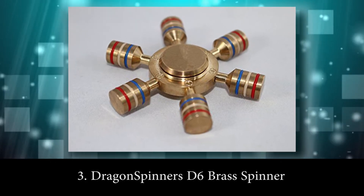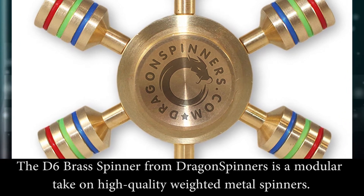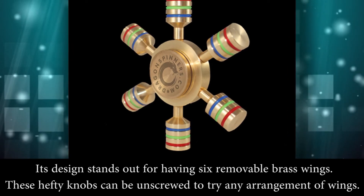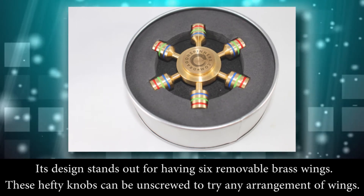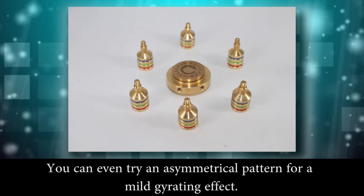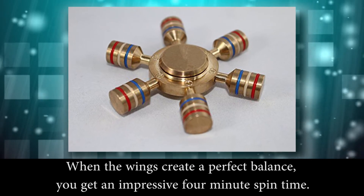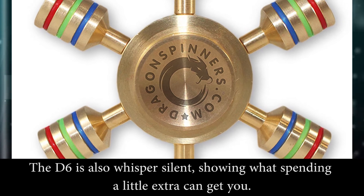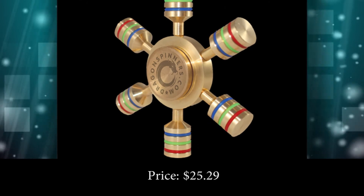Number 3: Dragon Spinners D6 Brass Spinner. The D6 Brass Spinner from Dragon Spinners is a modular take on high quality weighted metal spinners. Its design stands out for having 6 removable brass wings — these hefty knobs can be unscrewed to try any arrangement of wings. You can even try an asymmetrical pattern for a mild gyrating effect. When the wings create a perfect balance, you can get an impressive 4-minute spin time. The D6 is also whisper silent, showing what spending a little extra can get you. Price: $25.29.